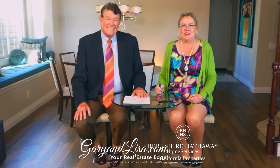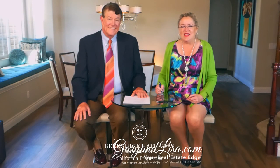That's our top story today. Knowledge gives you power and gives you the clarity to make the right decisions for your family. We are always here to answer your real estate questions, and we appreciate you watching. You can always find us at GaryAndLisa.com — your real estate edge. We'll talk to you soon. It's a wrap!